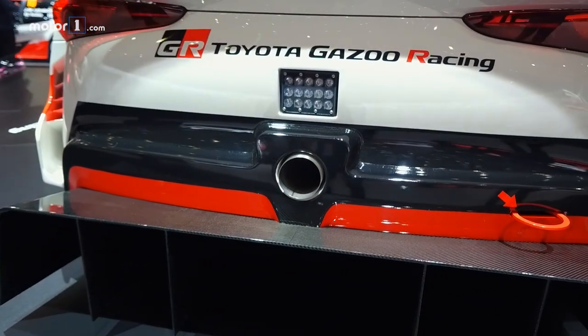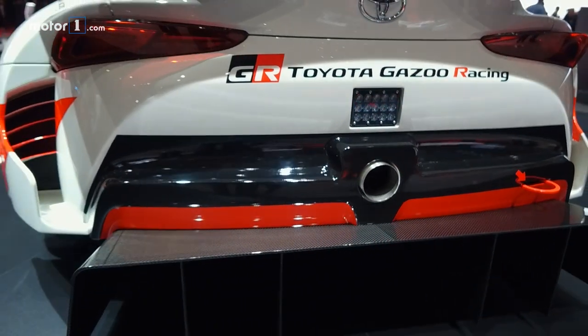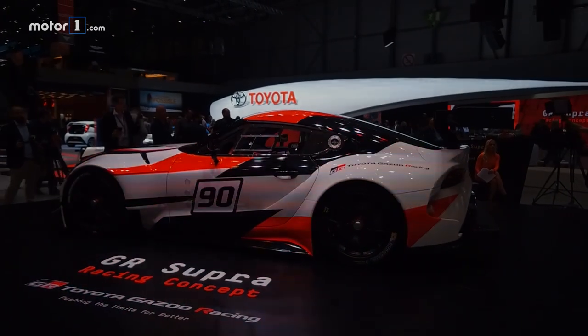We're still looking forward to seeing the production-ready Toyota Supra road car, but we'll at least be able to get a little taste of the concept soon. It'll be offered as a playable download in the Gran Turismo video game. You can see more photos of the Toyota Supra concept at motor1.com.